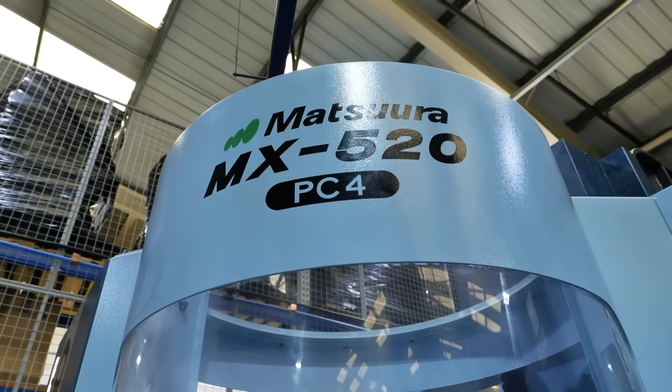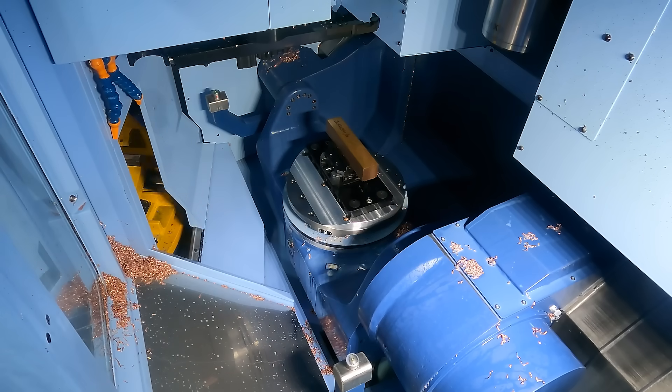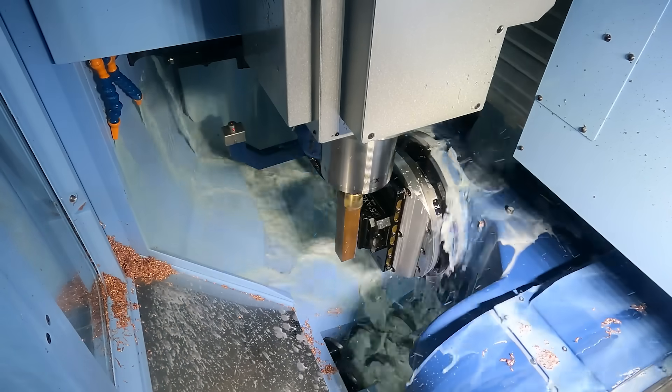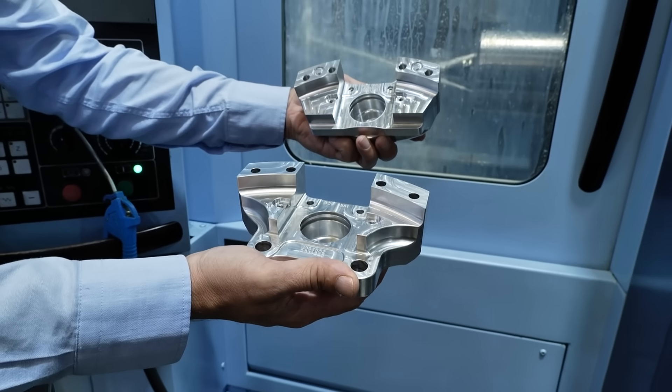They're very user-friendly machines — easy to get on with. The operators understand how the controllers work; everything is designed around a user interface so it's not complicated. Because of the way the machines are set up with being able to access multiple faces of the component, it saves on downtime between operations. You can set it up, run multiple faces, and do more of a component in one hit rather than taking it down, resetting it, and moving it onto another machine. When I'm out visiting customers it's much easier to explain our capacity, and the customers are a lot happier to talk about more complex components and batch work because they know you've got machines that are capable of doing it.